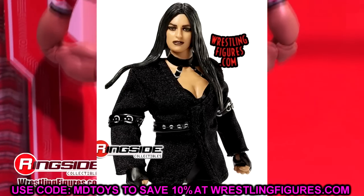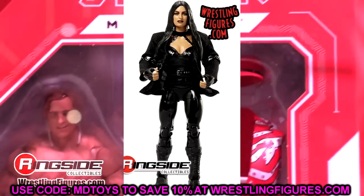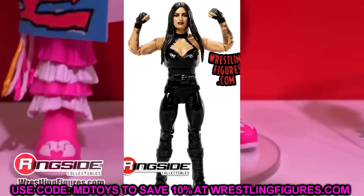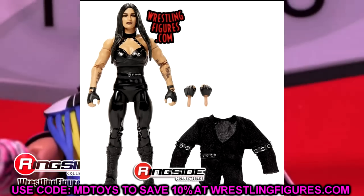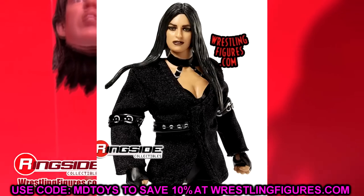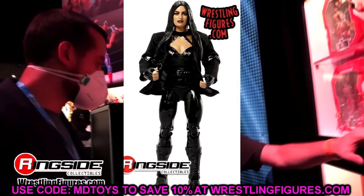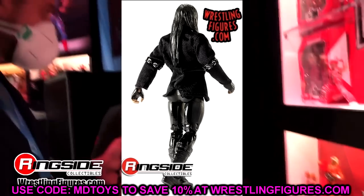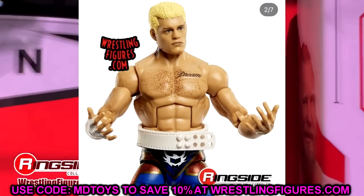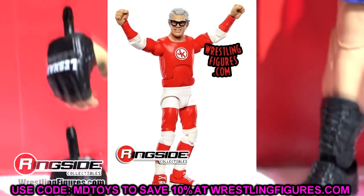Last but not least, we have Sonya Deville. This figure looks fantastic head to toe. She just took an L on Monday Night Raw to Bianca Belair, but this figure looks fantastic. One of the best women's figures of the year by far - the head sculpt is perfect, the proportions are perfect, the formula is perfect. The double-jointed arms look good, the gloved hands, cloth goods. This is a damn good women's figure. It's gonna fit perfect right in with the women's collection. That is our full WWE Elite Series 101 wave. These should be at your door soon if you pre-ordered, and I can't wait to review them. Some of these guys are potentially going to be in the top 10 figures of 2023.